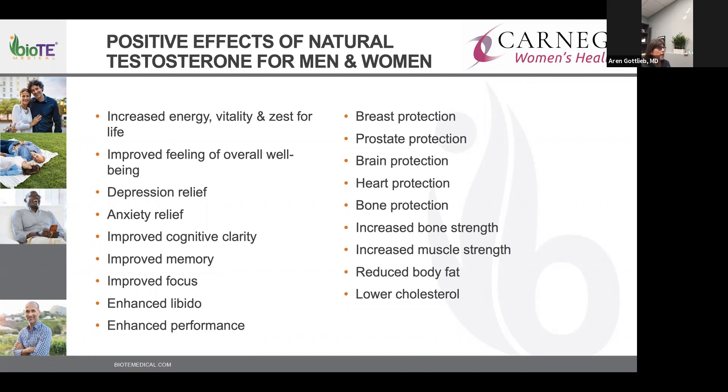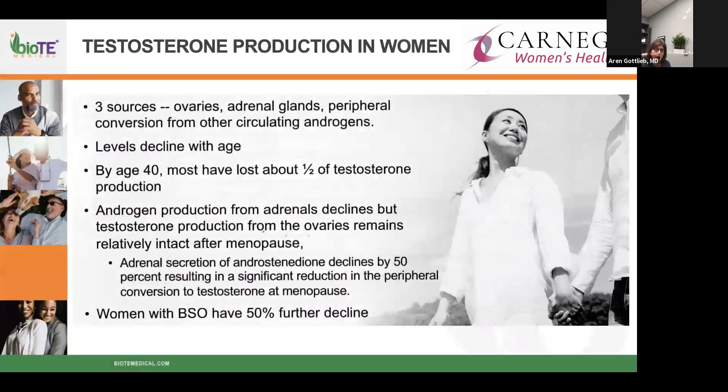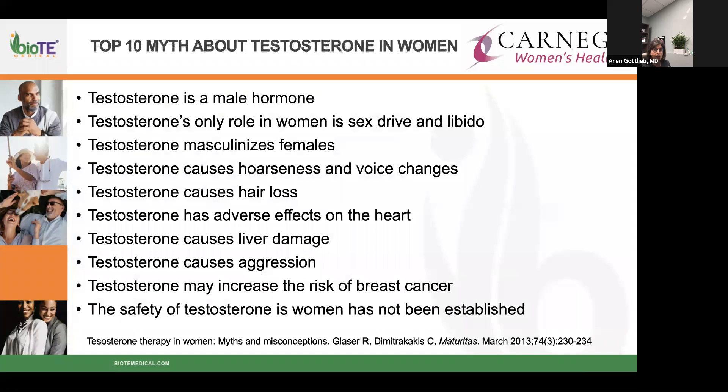In women, testosterone is produced in the ovaries and the adrenal glands, with some peripheral conversion from androgens. Levels decline with age — about half of testosterone production decreases from the adrenal glands specifically. There is still some maintenance of production within the ovaries, and it's important to remember that women who have had surgery to remove their ovaries will have a significant decrease in testosterone production.